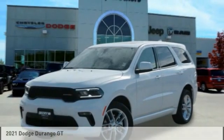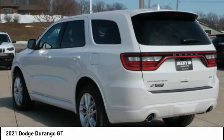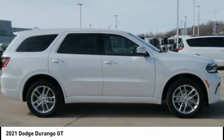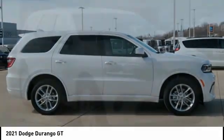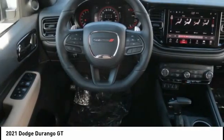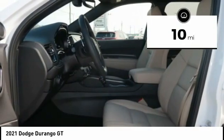Drive the 2021 Durango. The Durango allows you and your family to travel in style and comfort. It offers more interior room than most mid-size SUVs and has an available third row of seating. Underneath are sturdy body-on-frame mechanicals and the option for a powerful V8 engine. This vehicle has less than 100 miles.